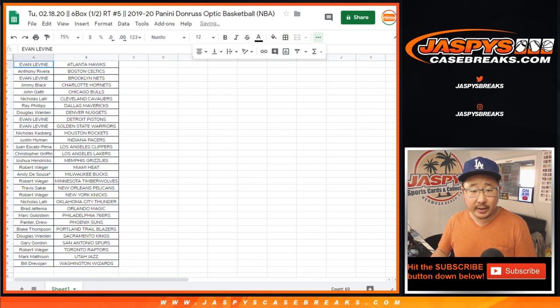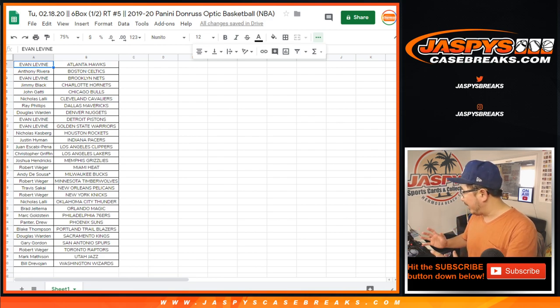Rob with the Raptors. Anthony with the Celtics. Rockets for Nicholas. Pacers for Justin. Andy last bought Mojo, Milwaukee Bucks. And Bill with the Washington Wizards. Cody, what's going on? How are you? Let's sort by column B, by team. I'm going to pause the video really quick and allow for some trade talk while I get some supplies — I need to get the case itself. We'll be right back.